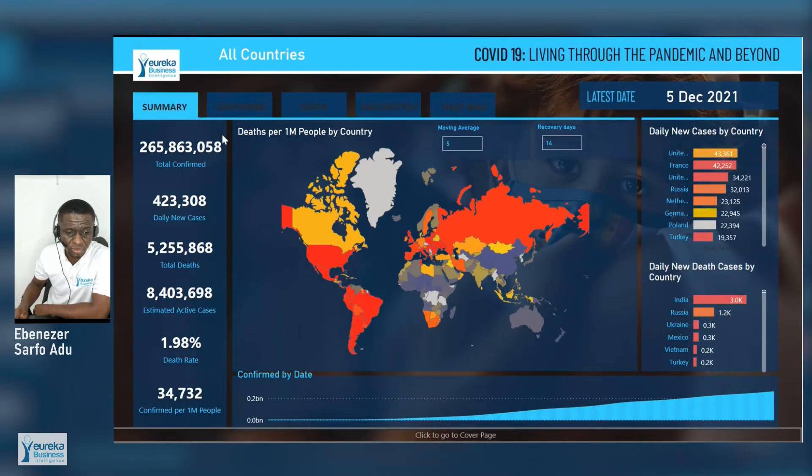You can see that 265 million people have been confirmed since the pandemic began, with 423,000 new cases on 5th December. There have been 5.05 million deaths so far, with 808 million active cases and a 1.98% rate. 34,732 people have been confirmed per 1 million. As you can see in the visual map of the world, Africa has had the least deaths per 1 million people, along with Southeast Asia and Australia.